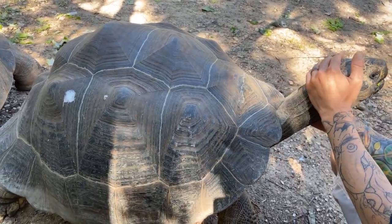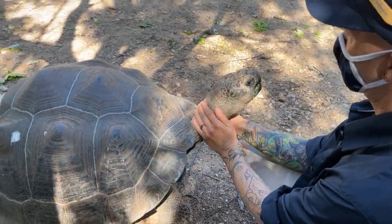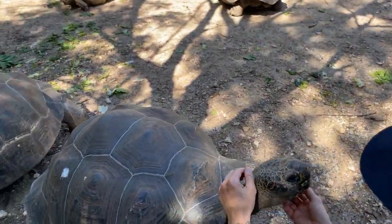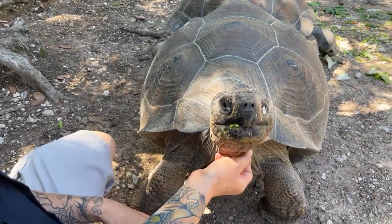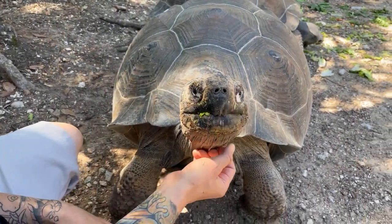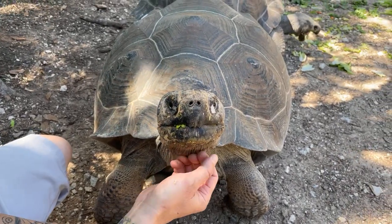If anyone wants to come and love on a tortoise like this, we do some really cool Galapagos Tortoise tours — come in, say hi, feed them, give them a little look and a little bit of loving. They like neck scratches — well, some of them do. This one, as you can see, definitely does.